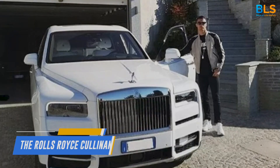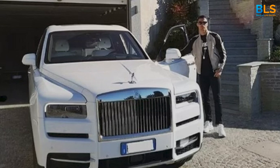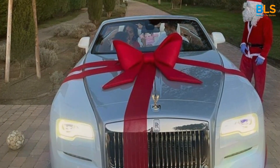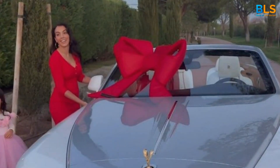Number 2: The Rolls-Royce Cullinan. Ronaldo shelled out approximately $330,000 for this epitome of luxury. After all, when you're Cristiano Ronaldo, you roll in style.